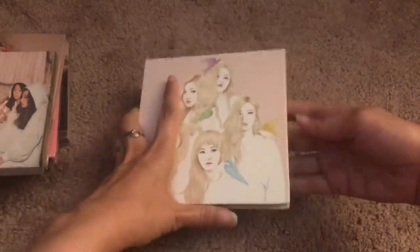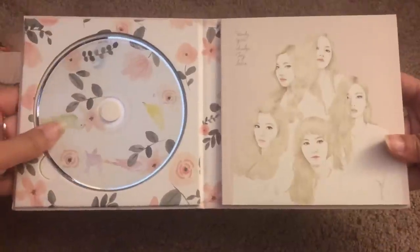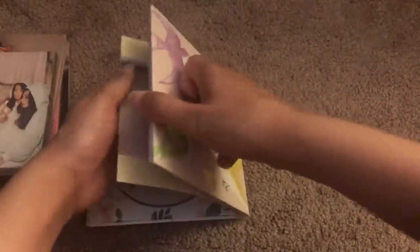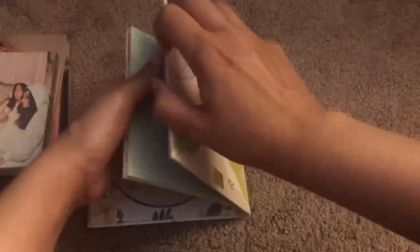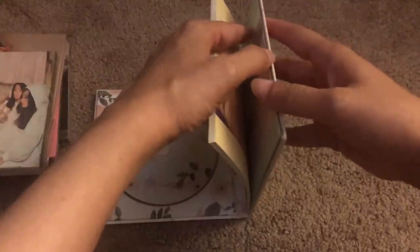That is the front and the back of Ice Cream Cake, and I'm so excited. It is so gorgeous, honestly. I think this is the version that I would have picked up if I had an option and it wasn't random.